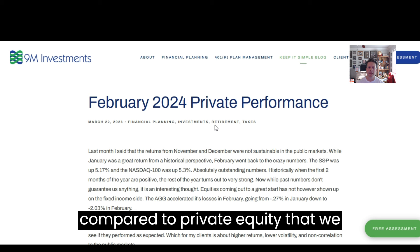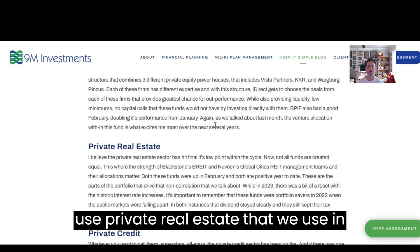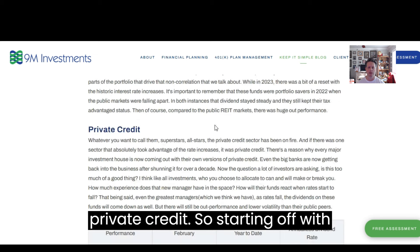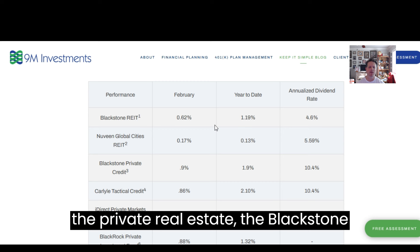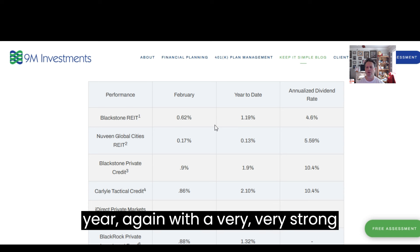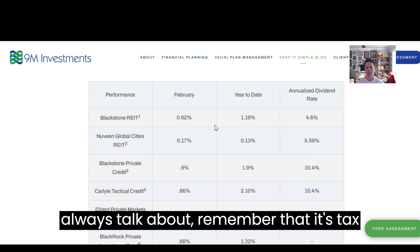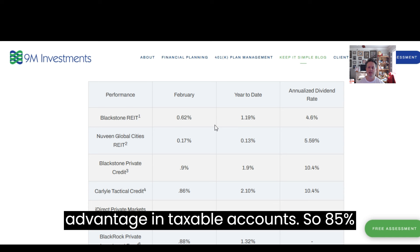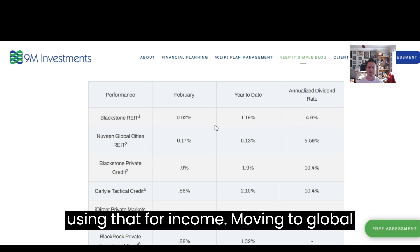So how does that compare to private equity, private real estate, and private credit that we use? Starting off with private real estate, the Blackstone REIT was up 0.62%, now up 1.19% on the year, again with a very strong dividend of 4.6%. And as we always talk about, remember that is tax-advantaged in taxable accounts — 85% of that is tax-free if we're using it for income.